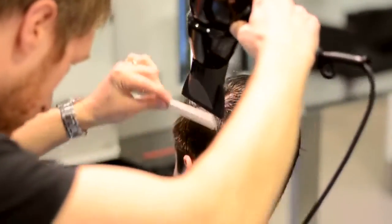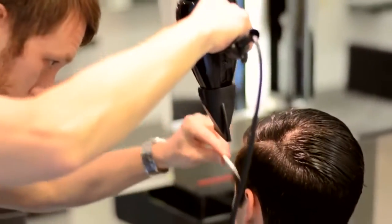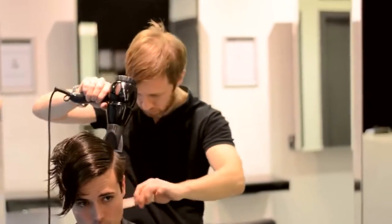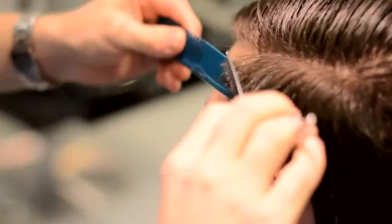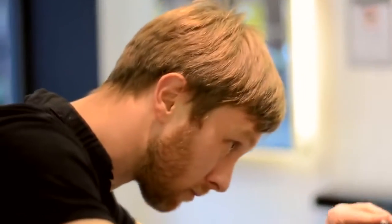Simply drying the sides and back of my hair to locate any stray hairs that need to go. And now scissors over comb — this helps to accurately know exactly what needs to be chopped off.